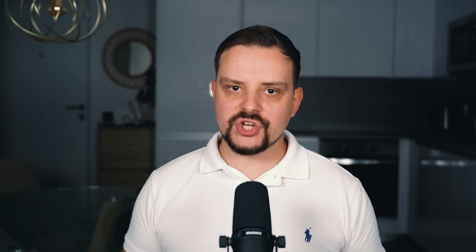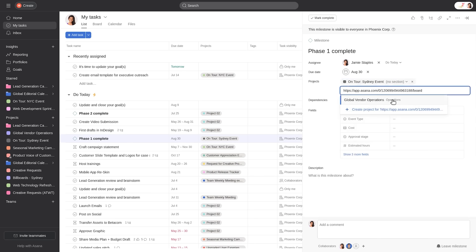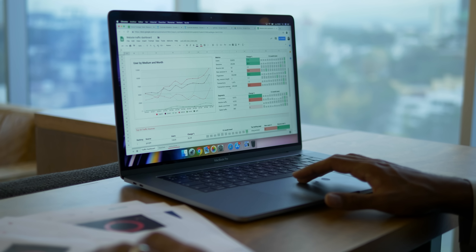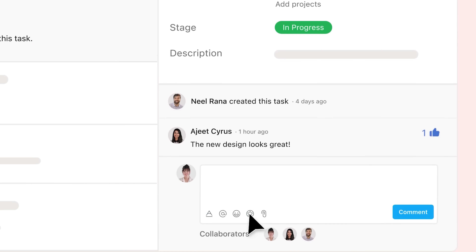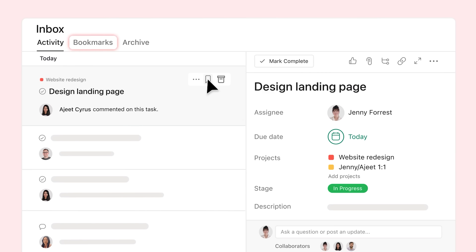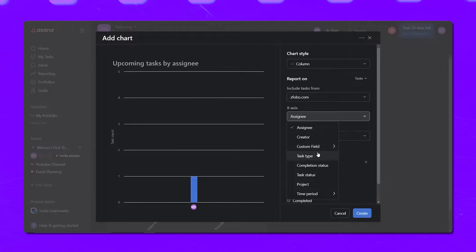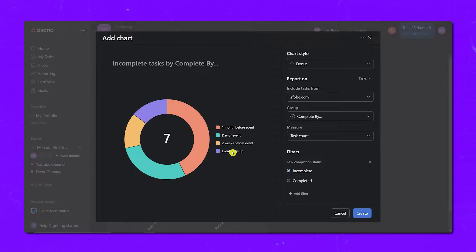Collaboration is where Asana really shines. You can mention teammates in comments to loop them in, attach files for them to review and even set up dependencies between tasks, so everyone knows what they are responsible for and when things are blocked or ready for the next step. It helps cut down on all those scattered email threads and confusion. Asana also has features to keep everyone in the loop – you can set up custom notifications to get alerts when tasks are due, comments are made or projects hit certain milestones. There is also a handy mobile app so you can stay on top of things on the go. Finally, Asana's reporting and analytics capabilities let you generate visualizations and dashboards to track progress, identify bottlenecks and get a better handle on your team's productivity.